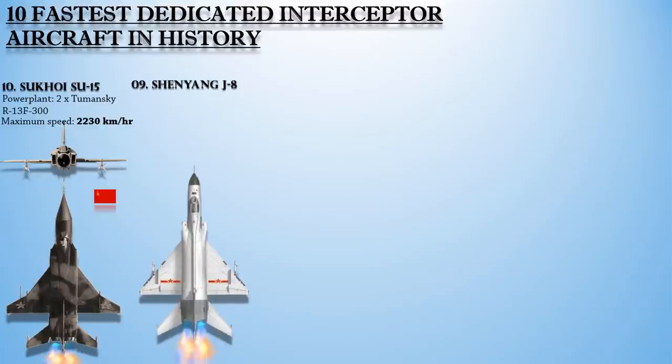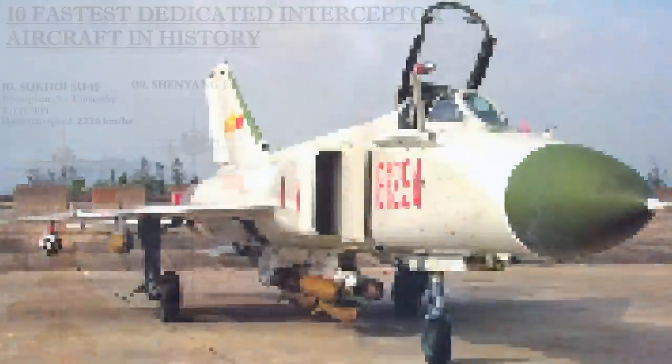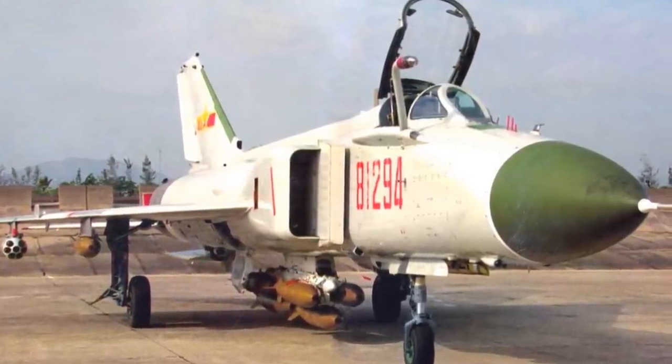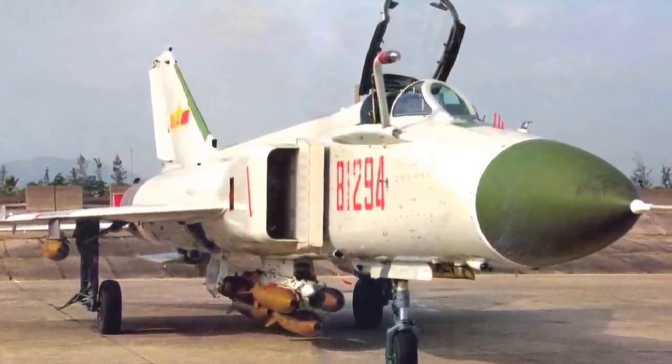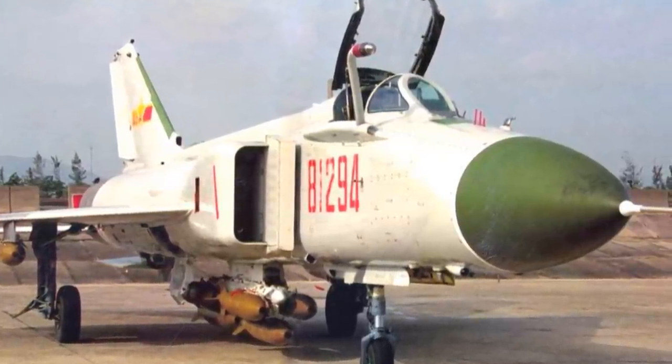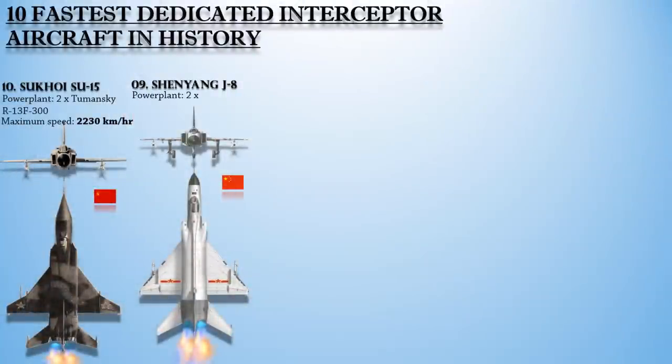At number 9 is the Shenyang J-8, also known as the Finback. This aircraft is a high-speed, high-altitude Chinese-built interceptor fighter aircraft manufactured by Shenyang Aircraft Corporation. It was developed as an all-weather interceptor to combat new high-altitude threats such as the B-58 Hustler bomber, F-105 Thunderchief fighter-bomber, and Lockheed U-2. Powered with a pair of Guizhou WP-13B afterburning turbojet engines, it can reach a top speed of 2,300 km/h or 1,400 miles per hour.